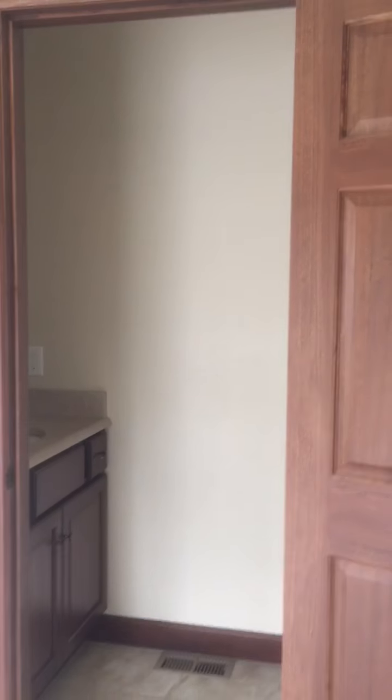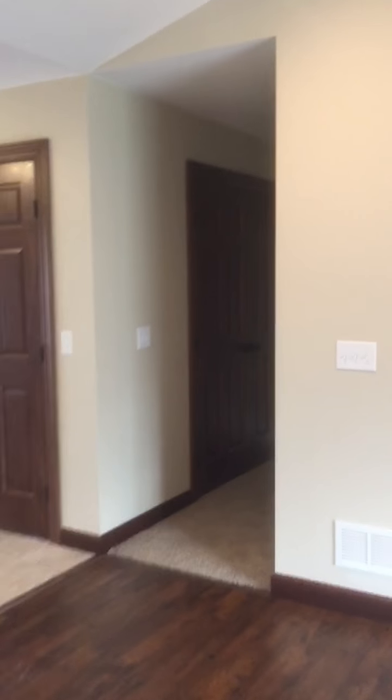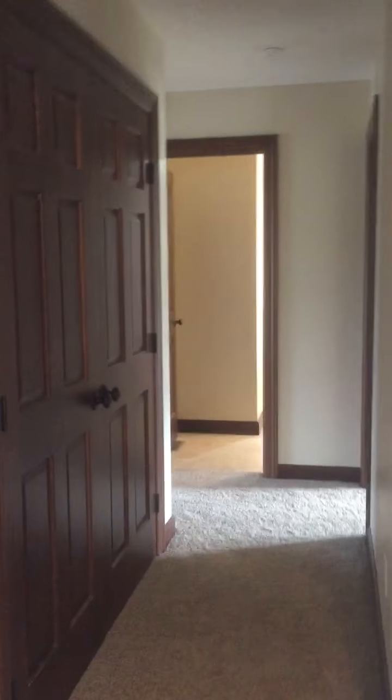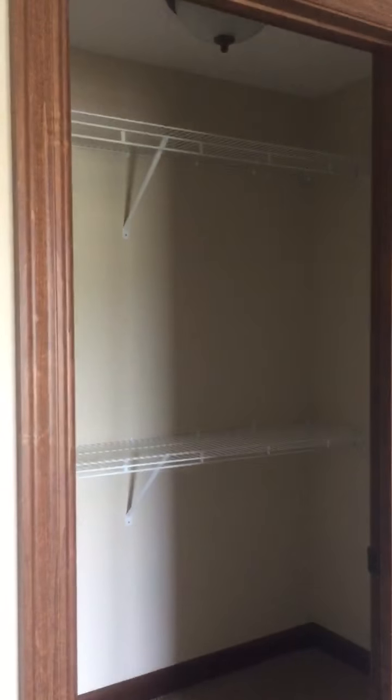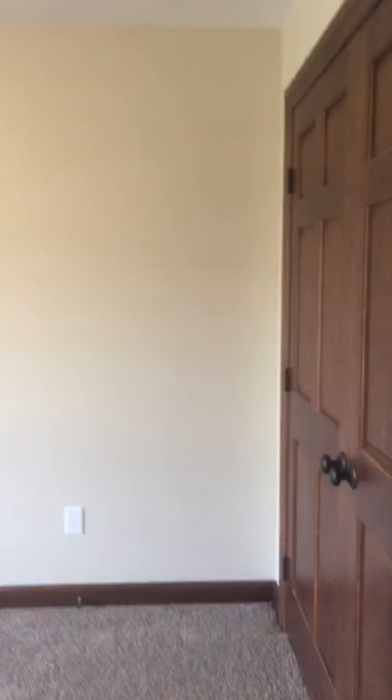A small bathroom off the sunroom, and we go across the house to the bedrooms — a large storage closet, a bedroom, and a nice closet area, then the other bedroom.